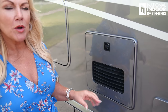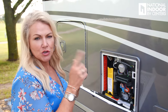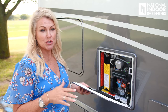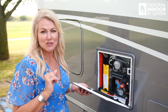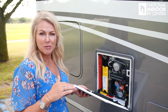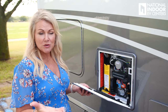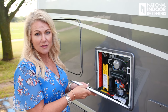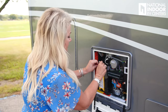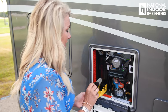We have the Truma AquaGo water heater system. You just turn it on outside and control it from inside the coach. If you need to winterize, it's really easy on this system — there are instructions inside, and you can drain the system quickly. We also have a filter here. If you store your coach with us at National Indoor RV Centers — where we store over 300 coaches inside, always plugged into 30 or 50 amp service — you never have to worry about winterizing.